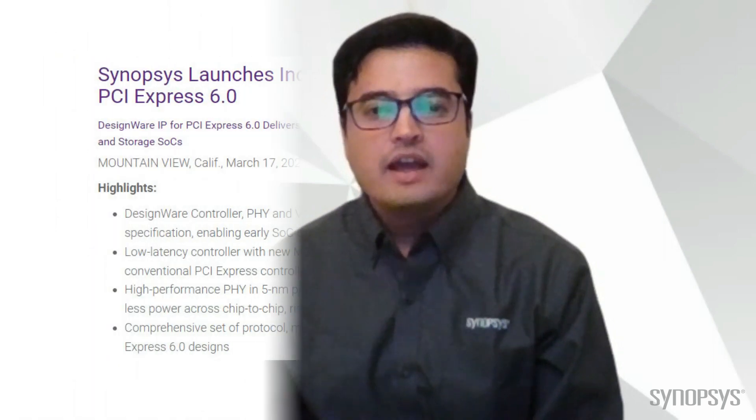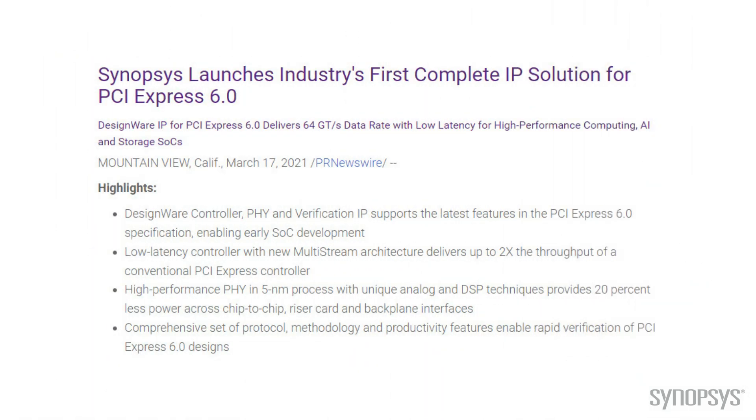My name is Priyank. I am product marketing manager of high-speed SerDes at Synopsys. And in this video, we're going to talk about the transition to the next generation of PCIe interface and how Synopsys is enabling this transition.